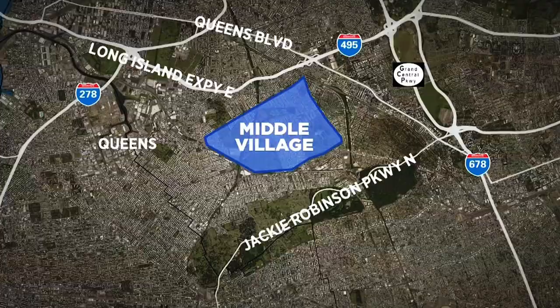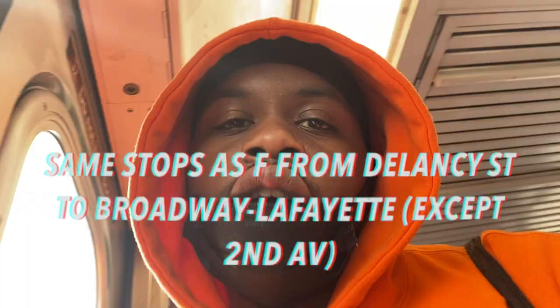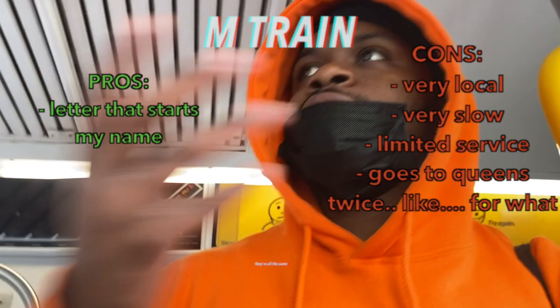The M train is mad weird because both its first and last stops are in Queens. It goes to Middle Village, Queens — the only thing I know about over there is Christ the King High School — then through that little part of Queens nobody knows about, then through Bushwick with the J train on Broadway, then Lower East Side and Soho, local with the F on 6th Avenue, then expresses with the E and F to Forest Hills. It terminates at Myrtle Avenue late nights and Essex Street on weekends. It has no relevancy unless you live in Bushwick. 3 out of 10.